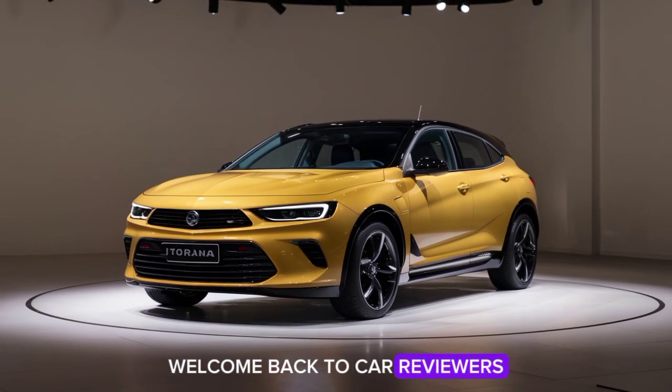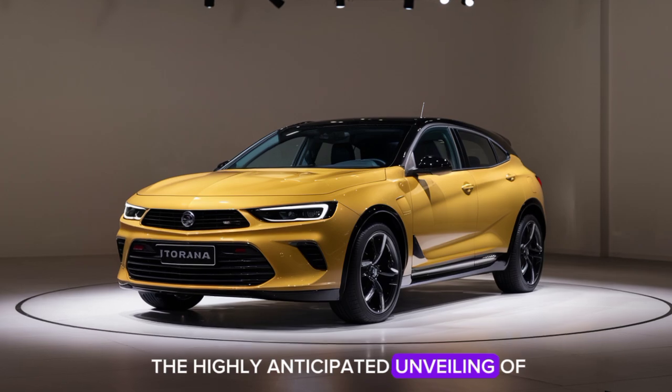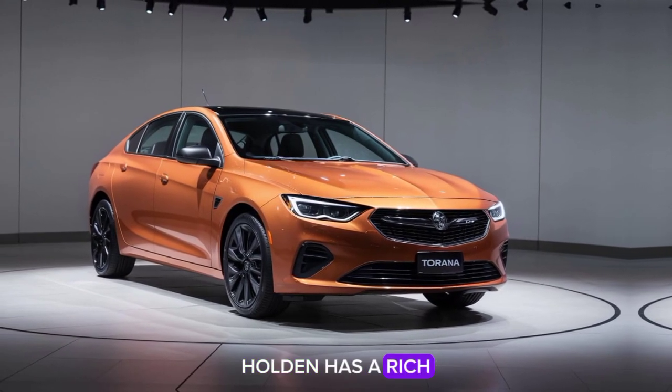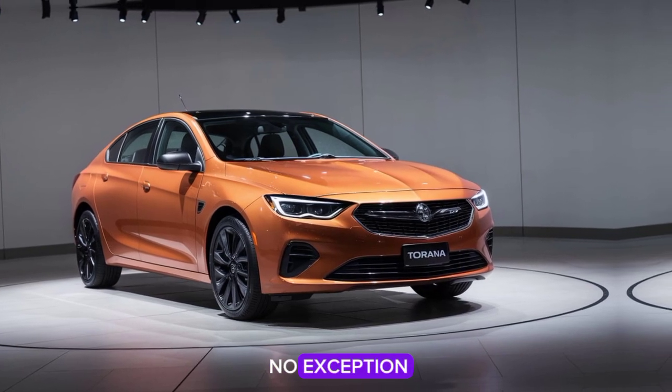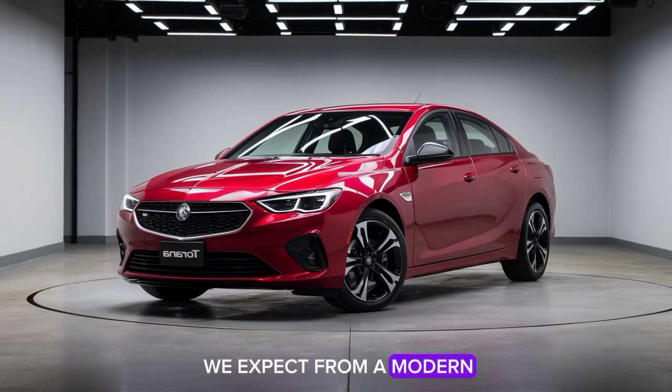Welcome back to Car Reviewers. Today, we're diving into the highly anticipated unveiling of the 2025 Holden Tirana. Holden has a rich history of producing iconic cars, and the Tirana is no exception. This latest model is set to redefine what we expect from a modern vehicle.